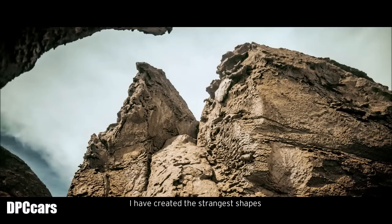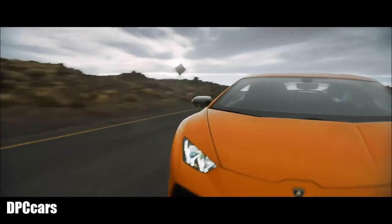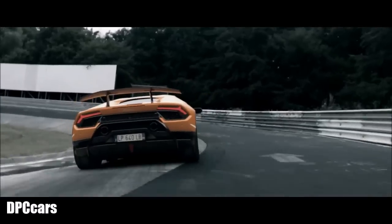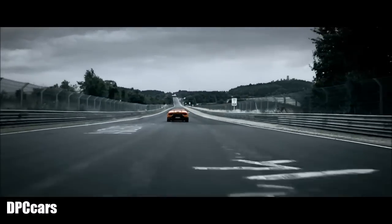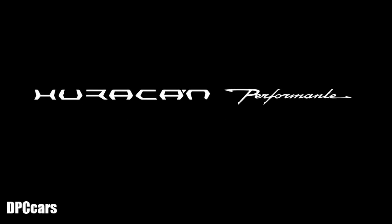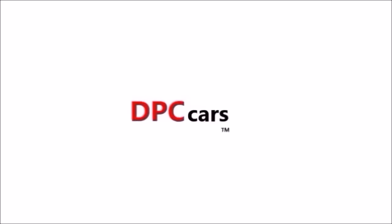I have created the strangest shapes. And this time, I have sculpted my masterpiece. I know.